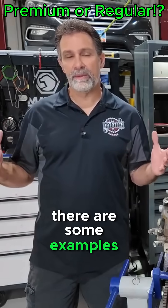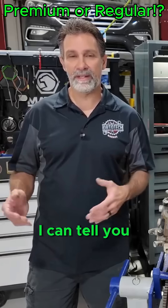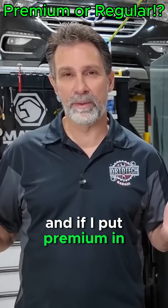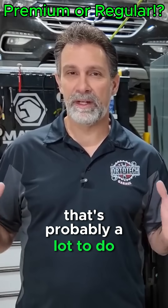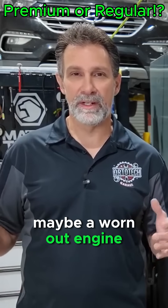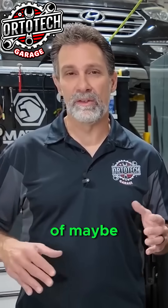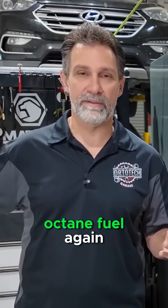There are some examples when maybe using a lower octane rating is actually better for your car. I had a 1976 Firebird, and if I put premium in that thing, I noticed it was hard to start — it just didn't seem to run as good. That's probably a lot to do with a really low compression ratio on that engine, maybe a worn out engine. That fuel just doesn't want to burn as easy when you have a higher octane. So this is a good example of not only wasting your money, but actually decreasing the performance of your car by using a high octane fuel.